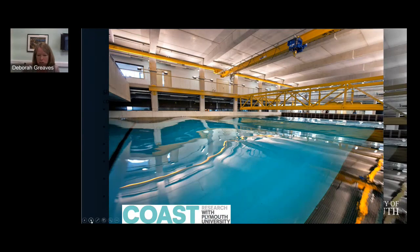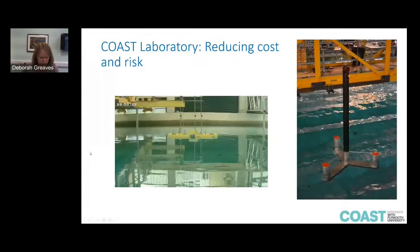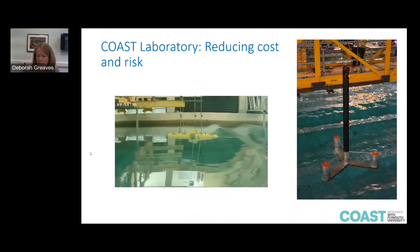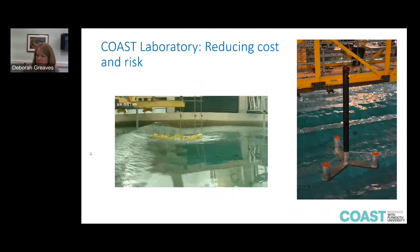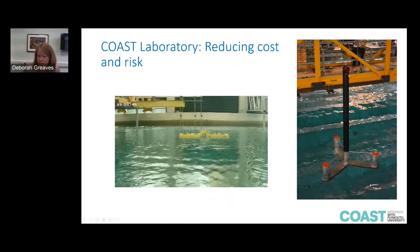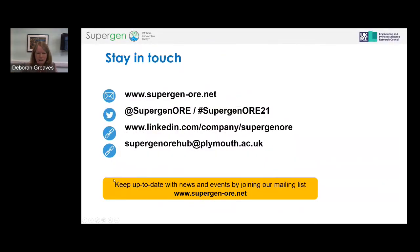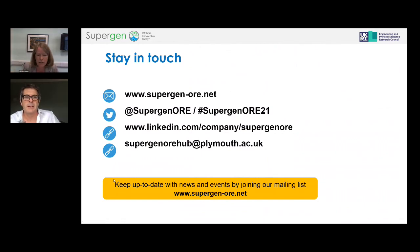We've done a survey of facilities — there's lots of information on our website about facilities for offshore renewable energy research and commercial testing. A quick shout-out for our own COAST laboratory, where we've just had investment in a new wind generation system enabling research targeted at floating offshore wind design and development. Here's a video of an experiment in the lab — a wave energy device, a hinged raft, interacting with a design wave — and on the right, a floating offshore wind turbine model with an actuator for the turbine.